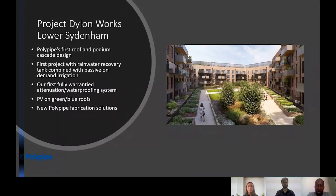This project is a scheme called Dalon Works, which was an old shoe works at Lower Sydenham, directly adjacent to Lower Sydenham station. On this project we have blue roofs, blue-green roofs, and blue-green podiums. The system was designed as our first cascade design — we restrict the water as it leaves the roofs, and it is then restricted again once it's on the podium. It was also the first project where we developed our rainwater reuse tank, so some of the collected water was then reused to irrigate soft landscapes via the irrigation system.